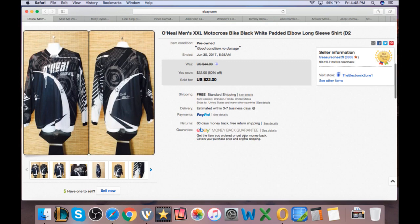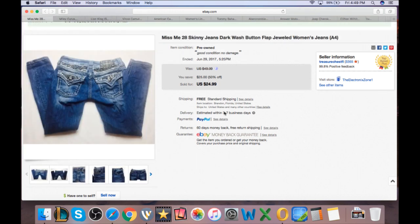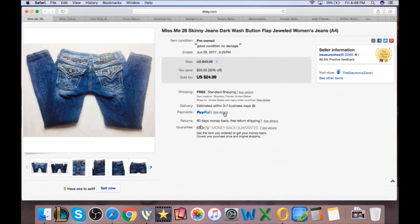A motocross O'Neill black and white shirt sold for $22. Motocross shirts do very well. This came out of Salvation Army on half-off day — paid $2. It slipped in at 15 ounces for first class, so about $4 shipping plus $4 in fees, leaving roughly $12 profit.